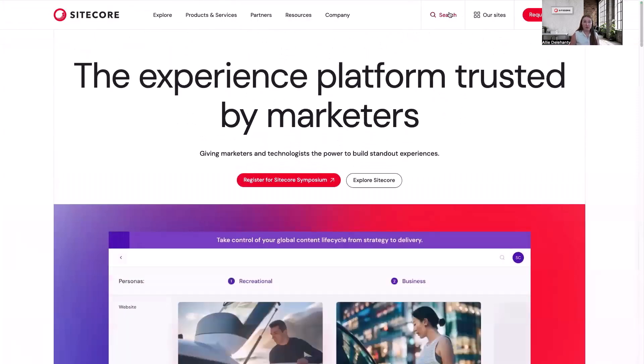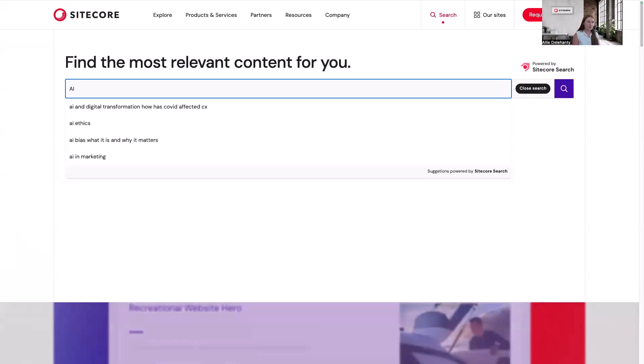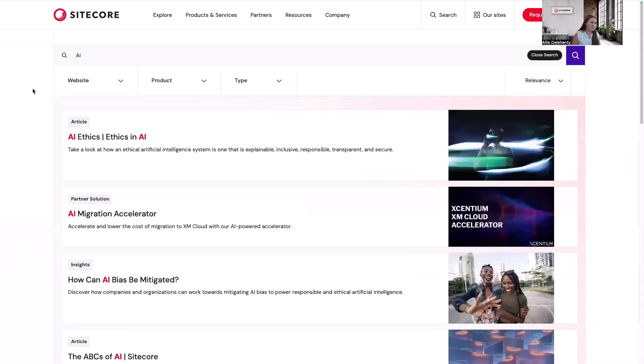Now I'm going to start by searching in our search box for AI. Already I'm getting some predictive results right here. I can see some different things that pop up — I have an article, a partner solution, some insights.